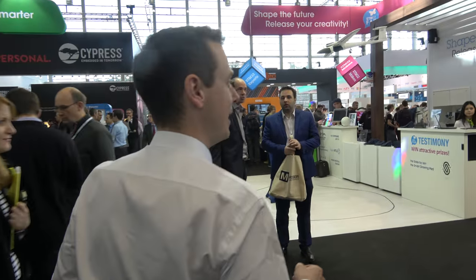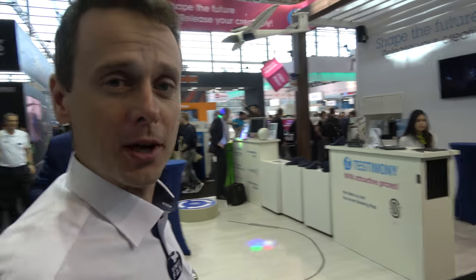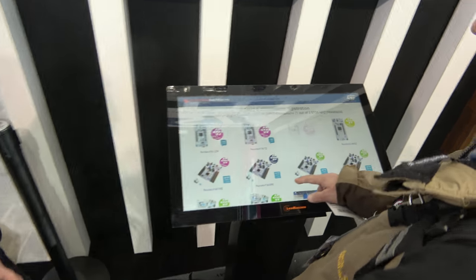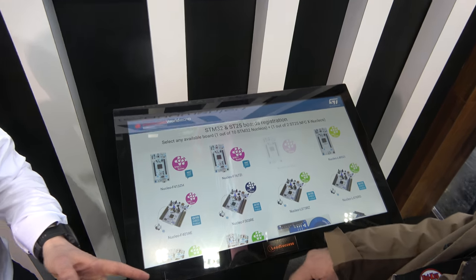Let's move around the corner. We have a wide ecosystem of boards allowing customers and makers to develop quickly. We're giving away more than 5,000 boards free of charge during the show. People can select one or two out of 12 boards, scan their badge, and receive an email with a promotion code to retrieve the board free of charge, shipped to their address.